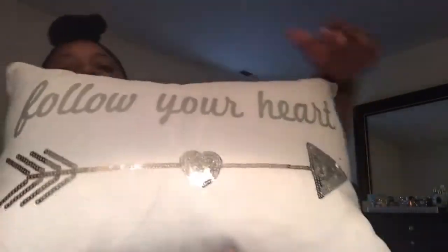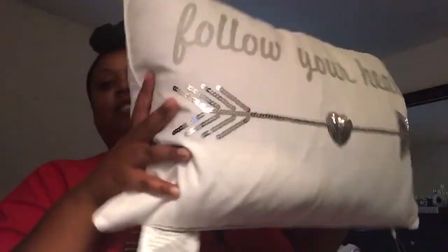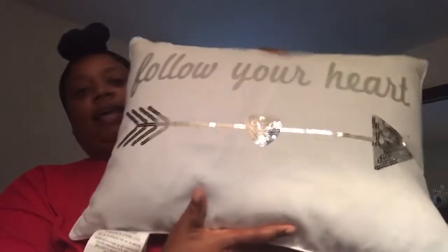The first thing I found was another pillow — look how cute this is! It says 'Follow Your Hearts.' My decor is going to be silver, grays, whites, and blush pinks, so this was perfect. It has that bling detail on it and it was only $16.99. It's sturdy, it's plush, it's going to go great in the middle of the couch.